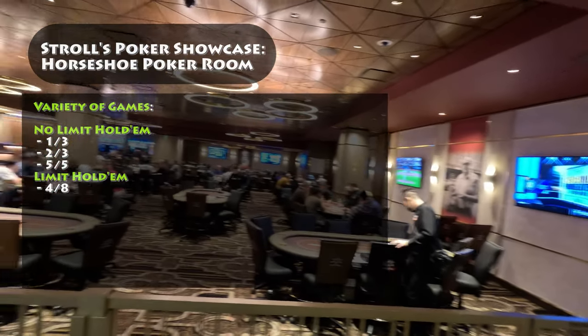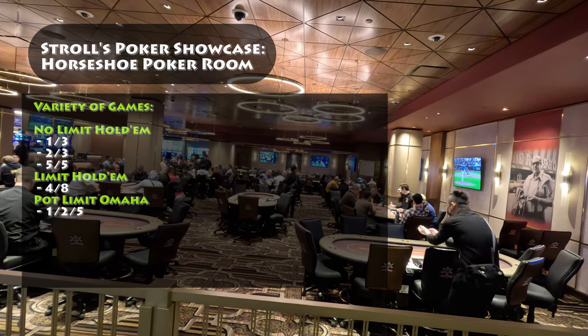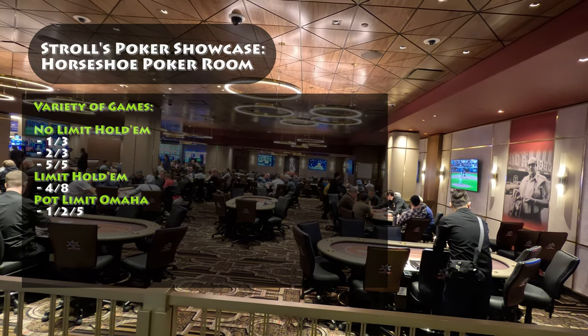Limit Hold'em, featuring a 4-8 Limit Hold'em game. Pot Limit Omaha, featuring a 1-2-5 Pot Limit Omaha game.